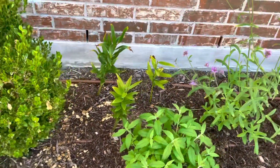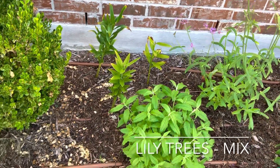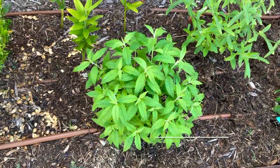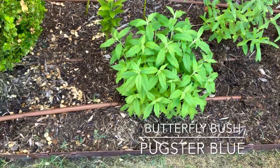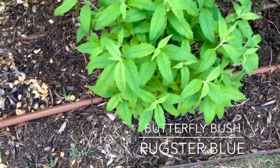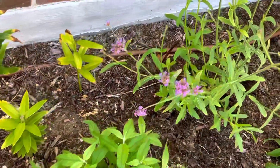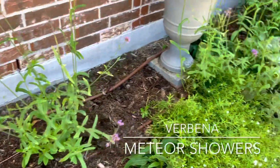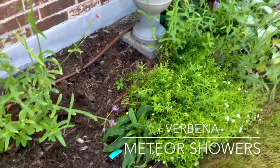I do have a couple of lilies back there that are going to be lily trees — this was their first year so they were only a couple of feet tall, but they should be four to five feet tall next year. I also have this Pugster butterfly bush from Proven Winners that had gotten really bad mealy bugs, so I cut it down to the ground and it is all coming back beautifully. And then I have a lot of volunteer Meteor Shower verbena which reseeded itself in the space, and I love how whimsical and fun it is.